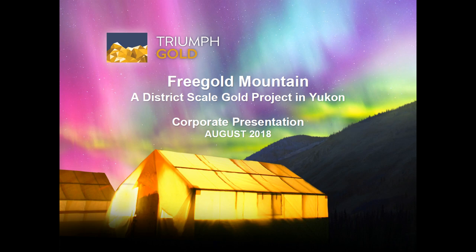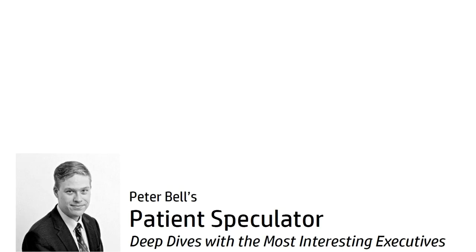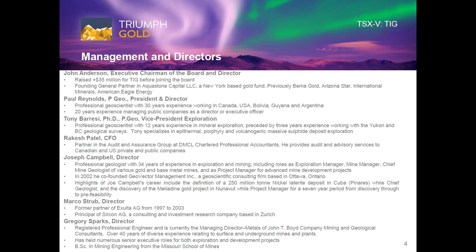Hello, this is Peter Bell, and I'm here with Mr. Tony Baresi from Triumph Gold. Hello, Tony. Hello, Peter. Very nice to be talking to you. The first time I've spoken with you — I gather you're a very accomplished geologist.